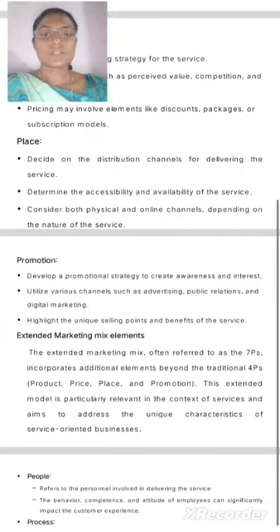Place: Decide on the distribution channels for delivering the service. Determine the accessibility and availability of the service. Consider both physical and online channels, depending on the nature of the service.